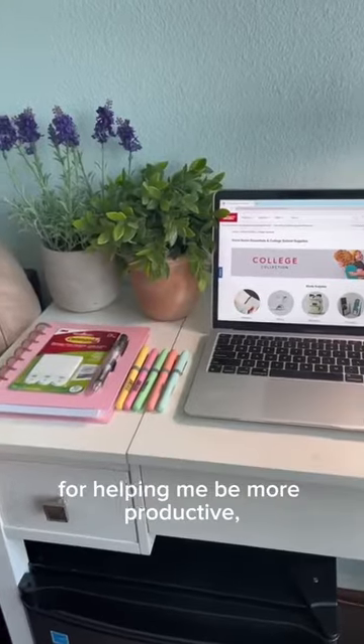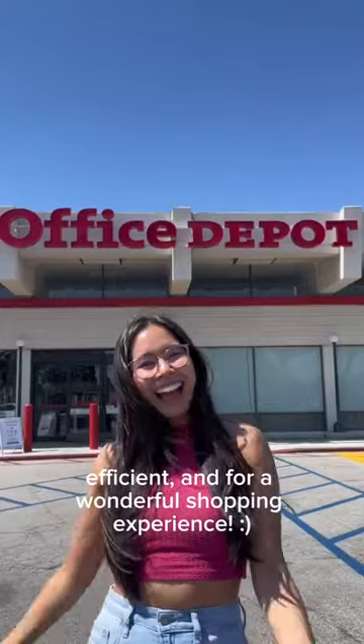Thank you to Office Depot OfficeMax for helping me be more productive, efficient, and for a wonderful shopping experience.